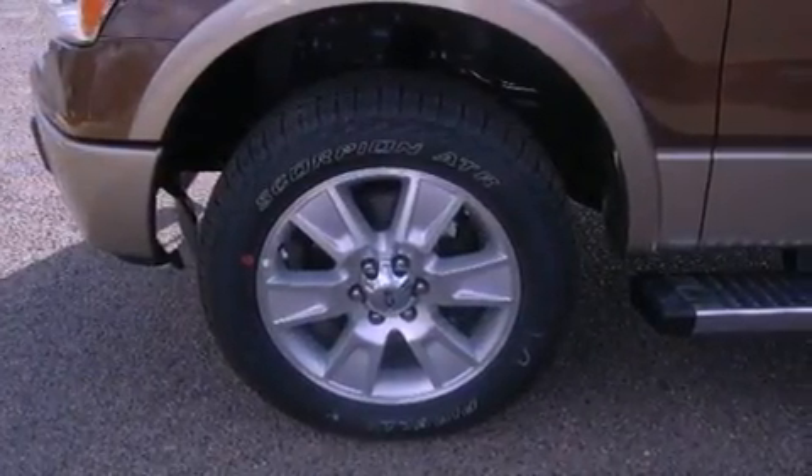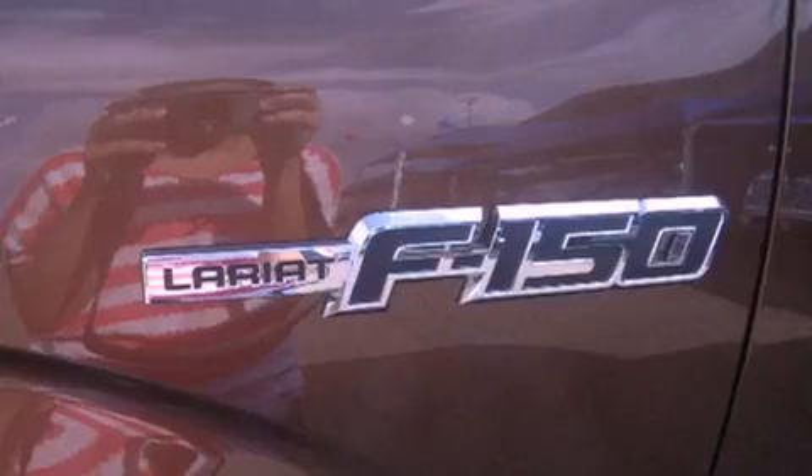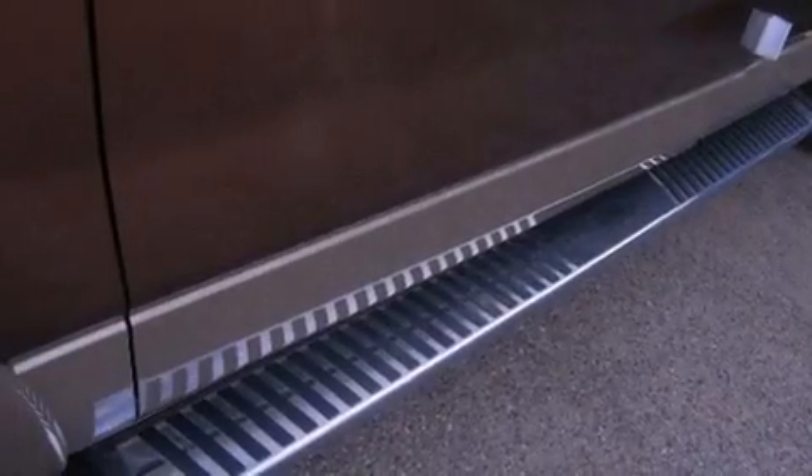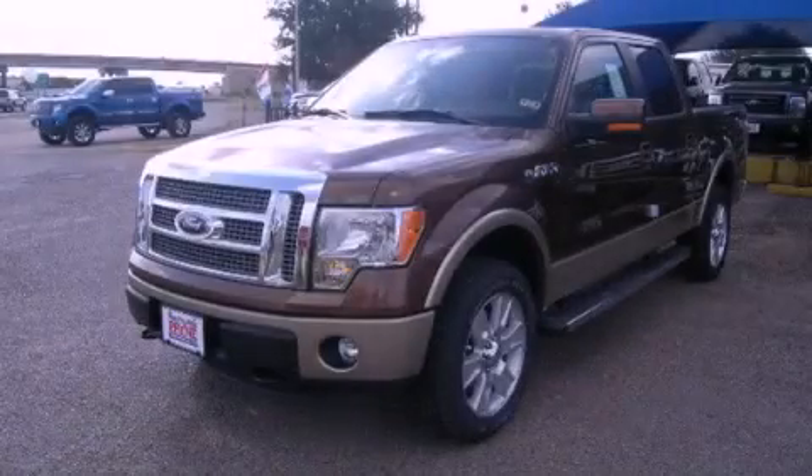The following features are also included: a CD player, running boards, tinted glass, an anti-lock braking system, side curtain airbags, and power windows. Stop by today and test drive this vehicle for yourself.